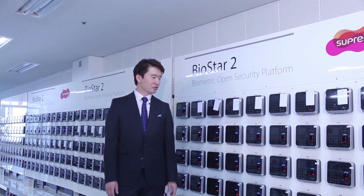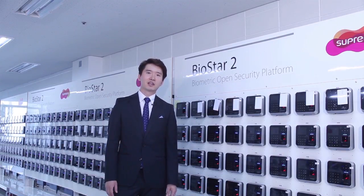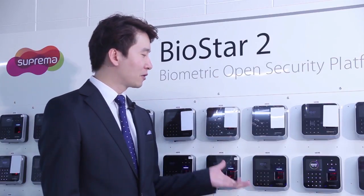BioStation 2 is highlighted by its reliability and high performance, maintaining high performance even when pushed against its limits. BioStation 2 is the evolution of our bestseller BioStation. We sought to improve BioStation in every way possible, so we have completely redesigned BioStation 2 inside and out.